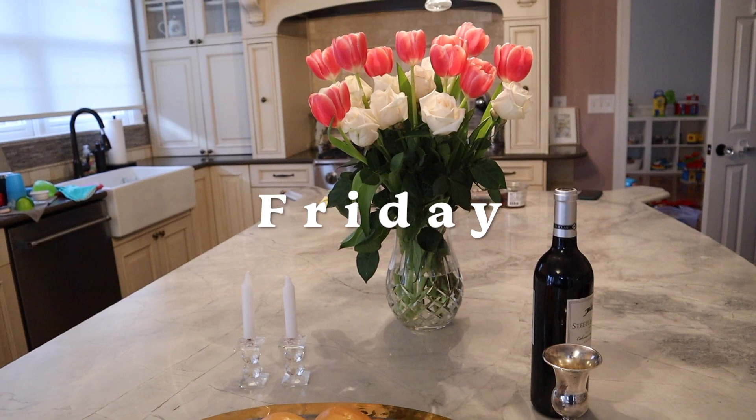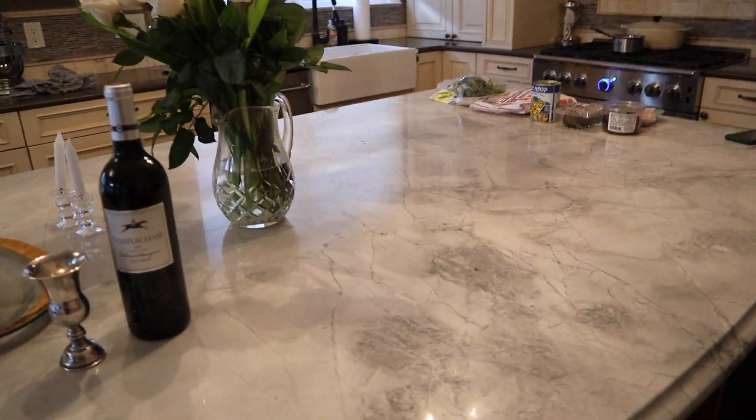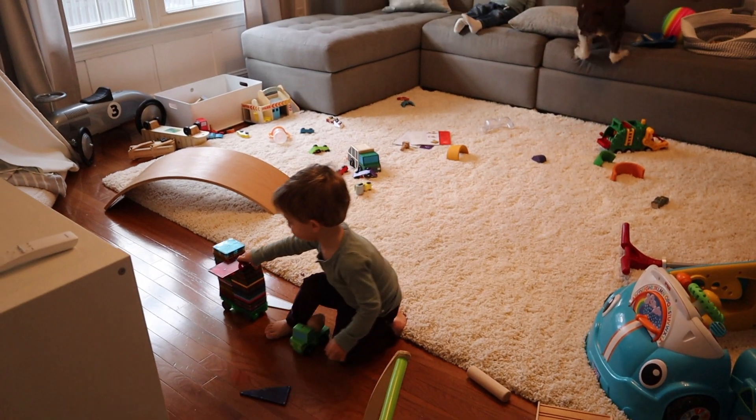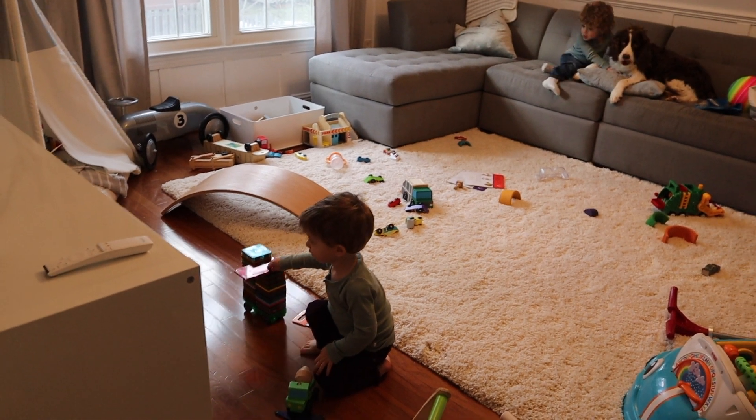Shabbat Shalom, guys. It is Friday afternoon and I'm getting everything ready for our Shabbat menu tonight. Shabbat Shalom! The boys are playing.